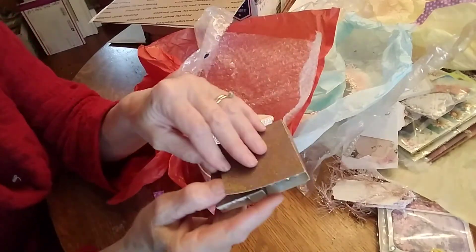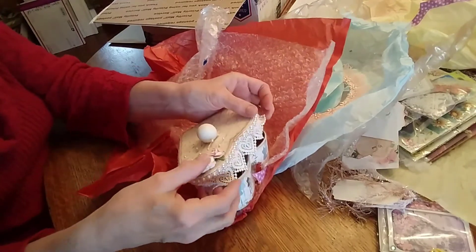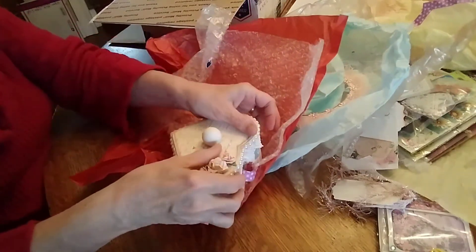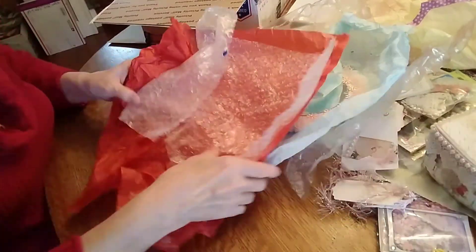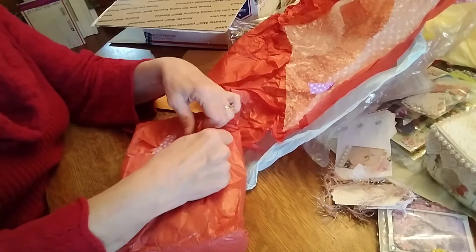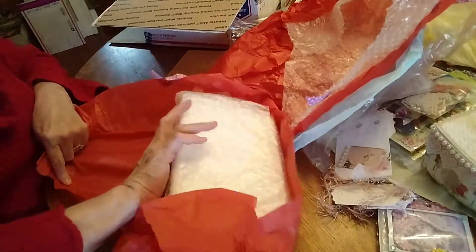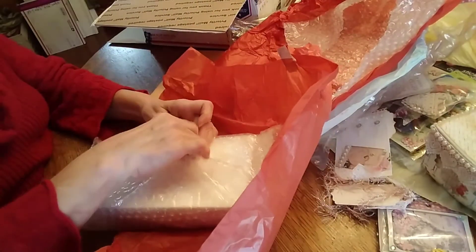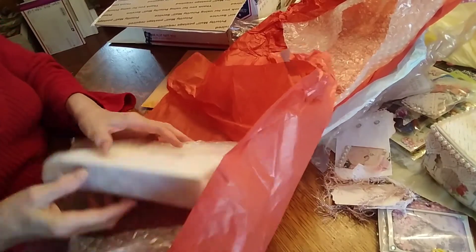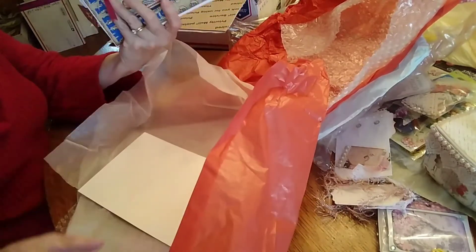That is so pretty, Andrea — thank you. Oh, I'm overwhelmed. I'm going to sit that there very carefully. This is like Christmas! Oh my gosh. Oh my god, Andrea — you didn't. You didn't.